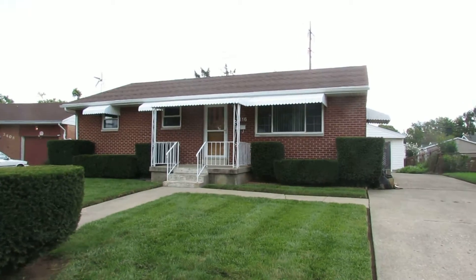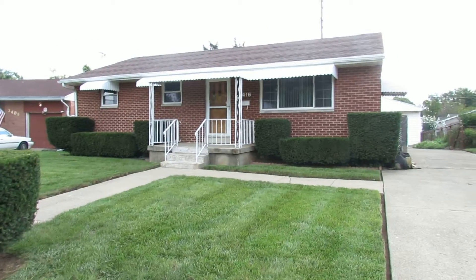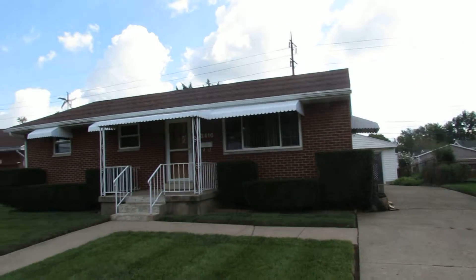This is a solid built brick home. It looks like it's just freshly edged with all the bushes trimmed. We do have a full basement and a one car garage to the rear.